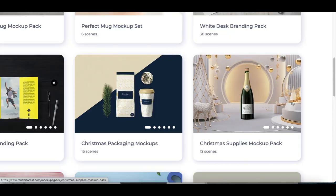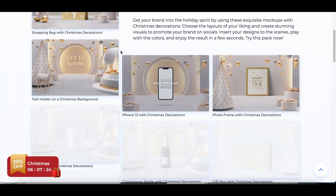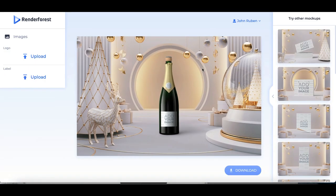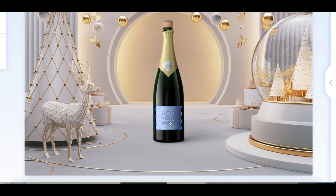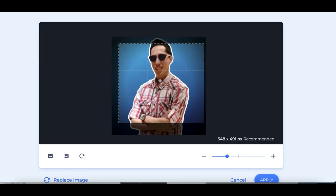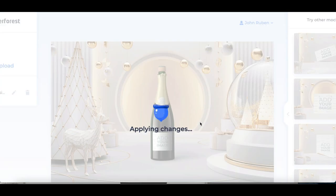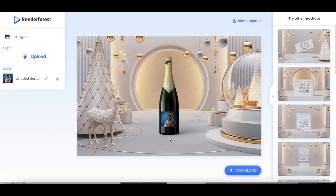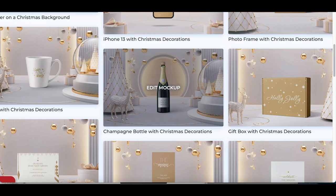Instead of spending thousands of dollars, let's say a company wanted to create a brand new coffee mug or wine bottle — you can literally come on here, click on the product itself. Let's say I go with this wine bottle, click on edit mockup, sign up and create a free account. Once you click on edit mockup, all you're doing is clicking on add your image here and you can literally start adding any image you want onto the bottle, creating a mockup image — almost a prototype — to sell to companies that are going to pay you for it.